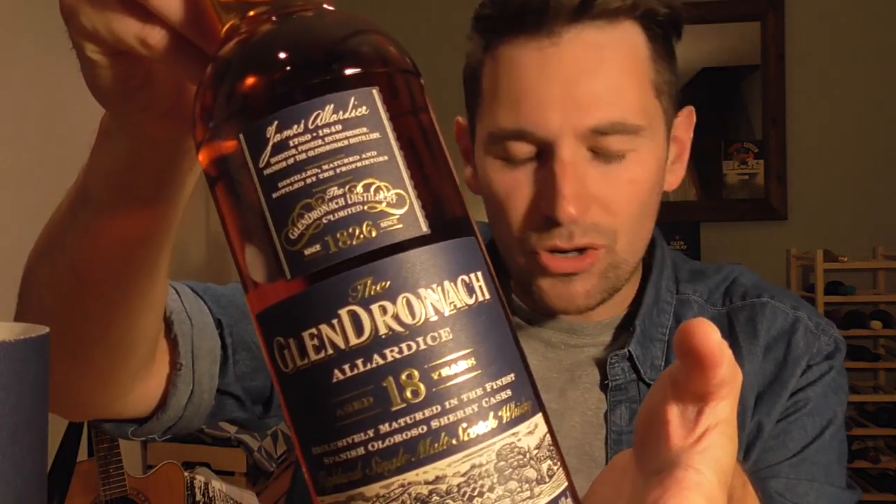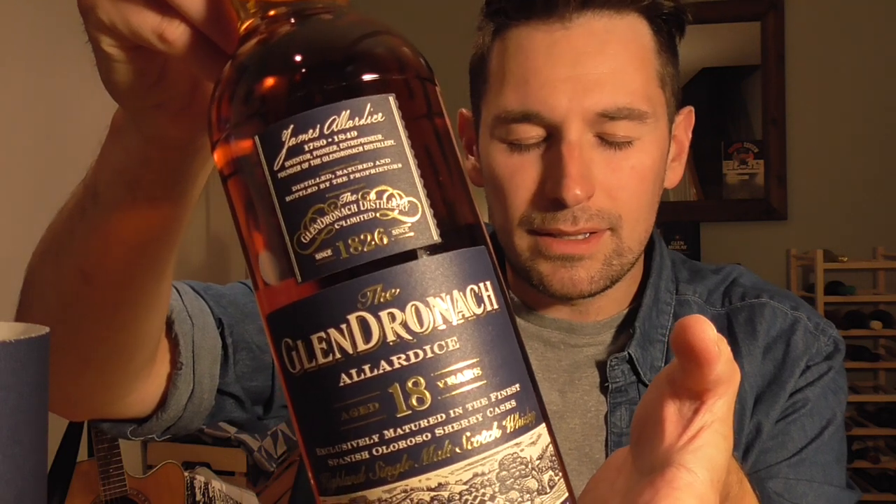The Glendronic 18-year-old. In all its glory. The Glendronic Allardyce 18-year-old — non-chill-filtered, natural colour, and would you look at that colour. A bottle at 46% from what has become a stalwart of the Highland whisky scene.